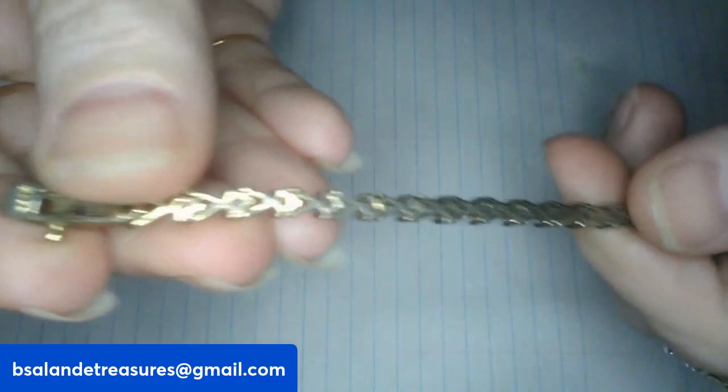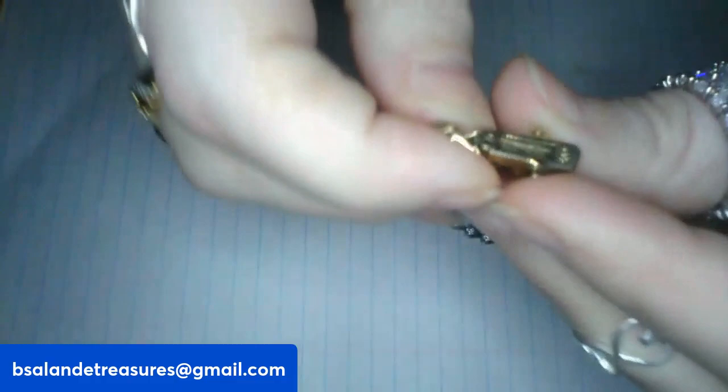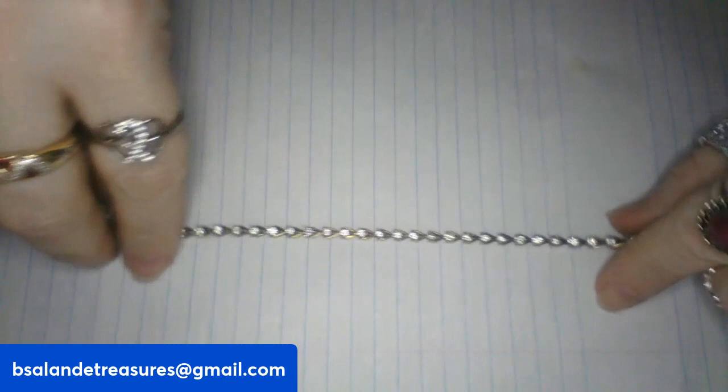Next up I have a vintage marked 925 tennis bracelet. Very cool and very pretty — size seven — and it has a double safety clasp. Marked 925 on the back. Really pretty, dainty, and feminine. I love this. And this one is item G, $14 buy it now.